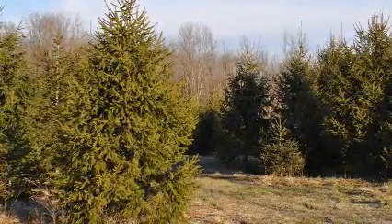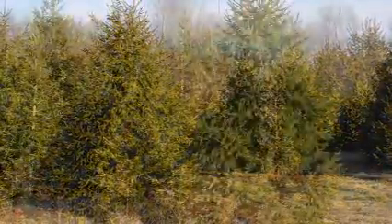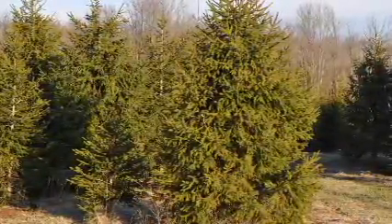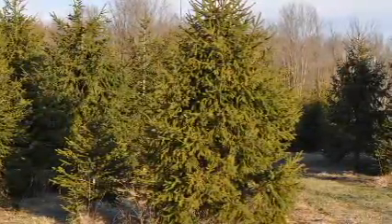We plant Norway spruces right inside a park system where there's lots and lots of deer, and we have very little deer damage. An occasional buck rub is the most damage that Norway spruce will suffer from wildlife.